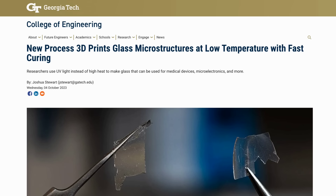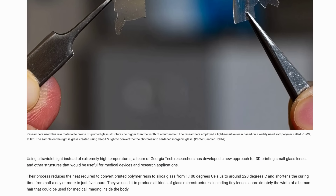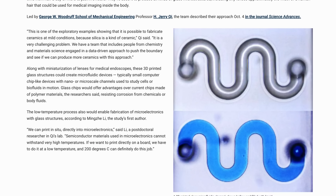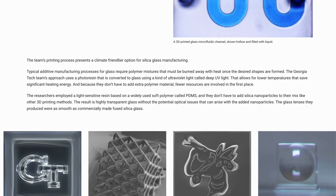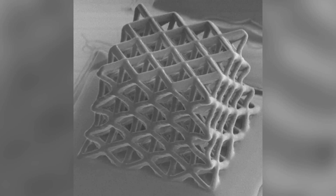Switching over to manufacturing, and we have a couple of interesting developments in small-scale 3D printing technologies. Researchers at Georgia Tech have developed a new process to 3D print glass microstructures, which uses ultraviolet light, drastically reducing the heat required to convert the polymer resin to silica glass. Other techniques need heats of over 1,100 degrees Celsius, whereas this one functions at around 220 degrees.